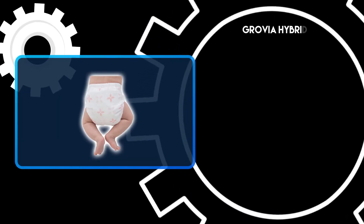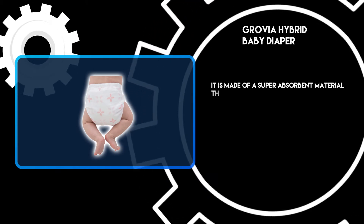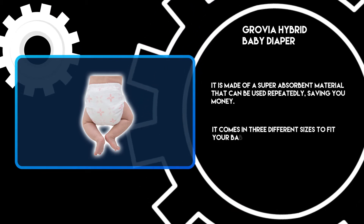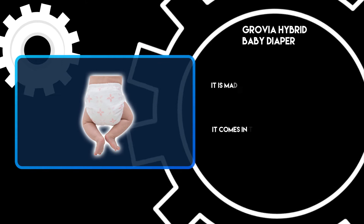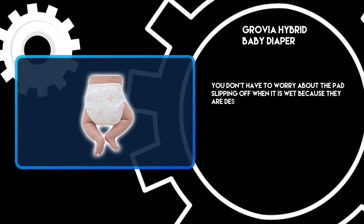At number three: GroVia Hybrid Baby Diaper. It is made of a super absorbent material that can be used repeatedly, saving you money. It comes in three different sizes to fit your baby's needs, making it great for using cloth diapers or hybrid diapers. You don't have to worry about the pads slipping off when it is wet.